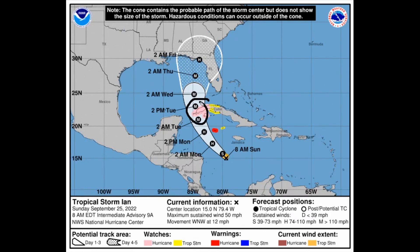Hurricane watches have been posted for western Cuba with tropical storm watches for central Cuba, and a hurricane warning for the Cayman Islands. Again, this will really depend on whether Ian can actually rapidly intensify — which we have not seen any evidence of occurring this morning.